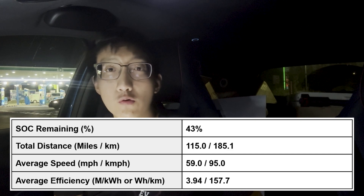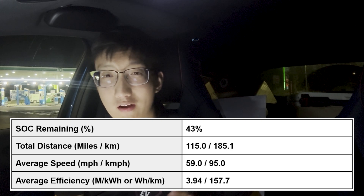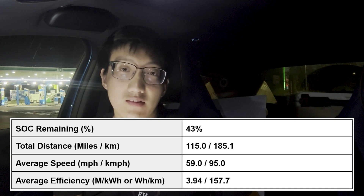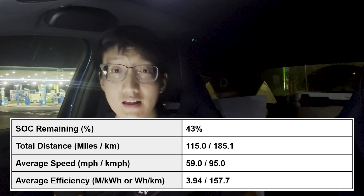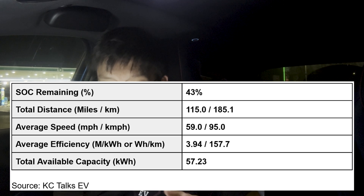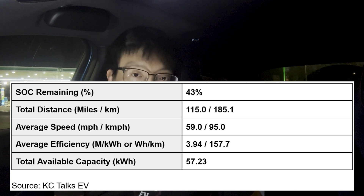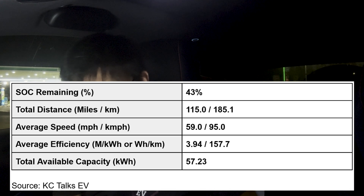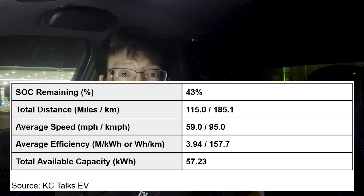Bear in mind you can also buy the Dolphin in the UK with a smaller — I think it's 44.9 or 45 kilowatt hour — battery pack. Overall, this car is not a compact SUV, it is a family hatchback. It's got lower ground clearance, therefore probably a lot lower frontal area, so it's definitely going to be a bit more aerodynamic. If you take that result and do the calculations to find available capacity, you end up with 57.23 kilowatt hours — pretty much on par, within the margin of error, with what I got previously. With the Atto 3 it was somewhere around 56.5 kilowatt hours available capacity.